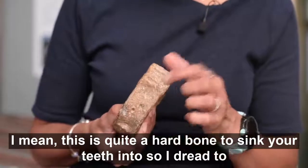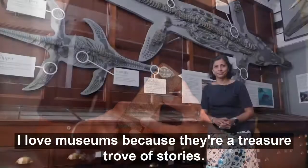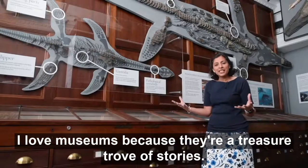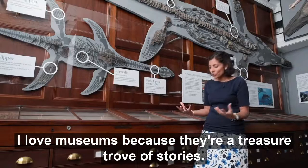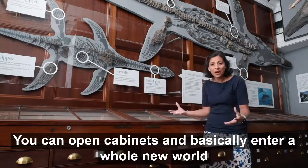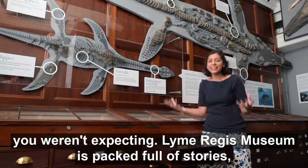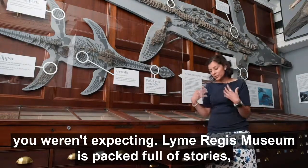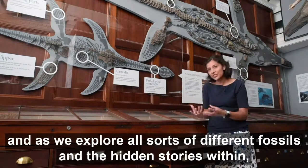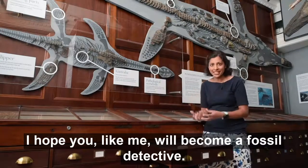This is quite a hard bone to sink your teeth into, so I dread to think how much pain that would have caused. I love museums because they're a treasure trove of stories — you can open cabinets and basically enter a whole new world you weren't expecting. Lyme Regis Museum is packed full of stories and as we explore all sorts of different fossils and the hidden stories within, I hope you, like me, will become a fossil detective.